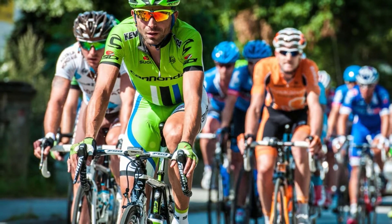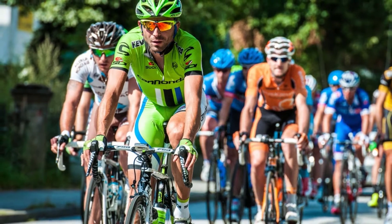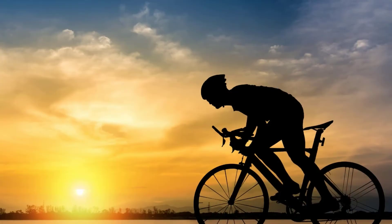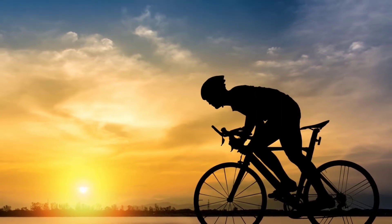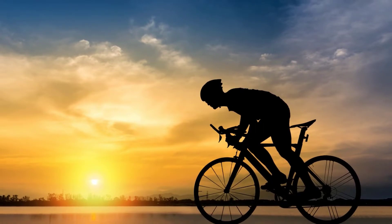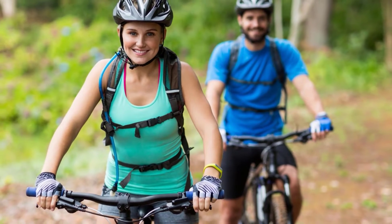What does cycling do for your body shape? It can develop a strong core, tone up your legs, improve your lung capacity, gain flexibility in the waist area, boost metabolism through cardiovascular exercise, reduce bad cholesterol and increase HDL, improve your mood, raise endorphin levels, reduce the risk of type 2 diabetes, burn more calories than running, and reduce pain from arthritis.